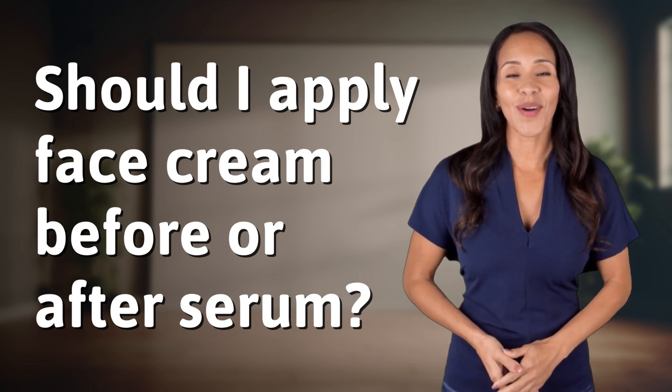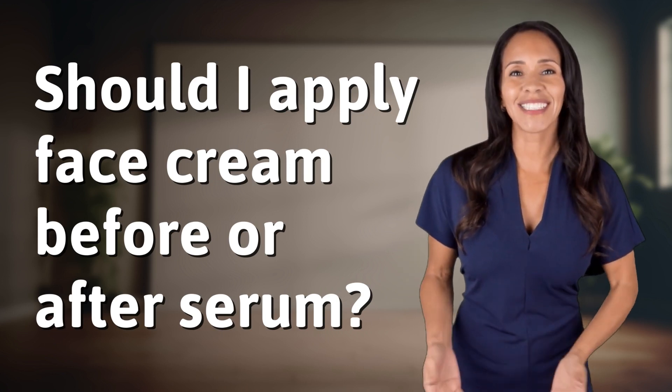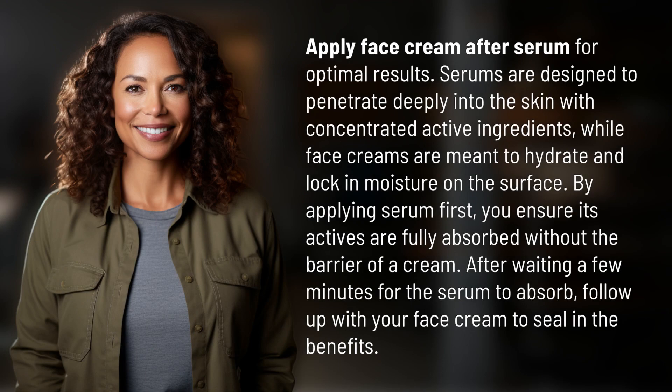Explorers of the unknown, welcome back. Let's expand our horizons with today's question. Apply face cream after serum for optimal results.